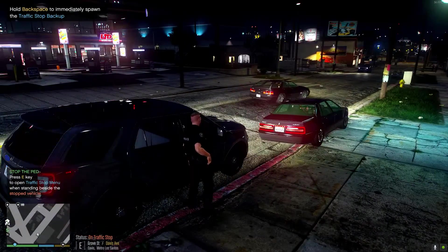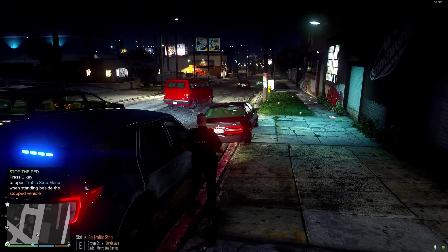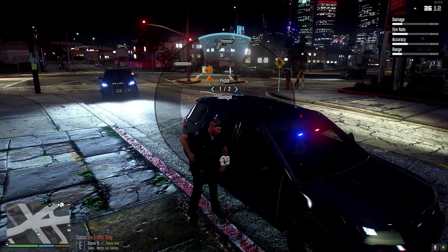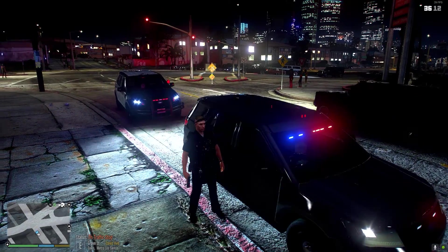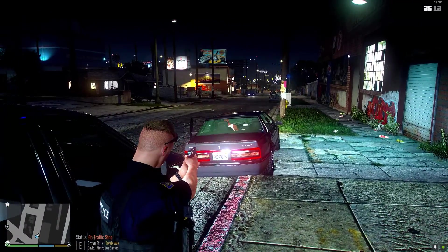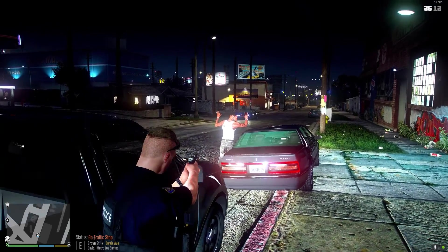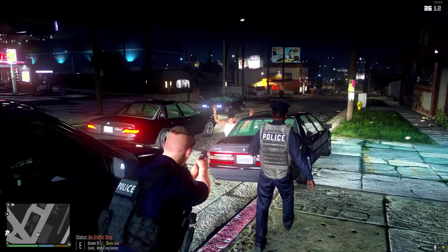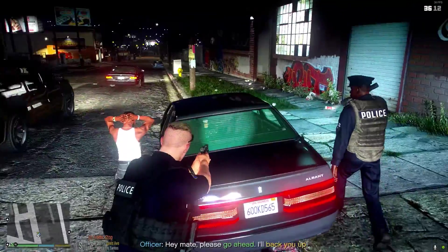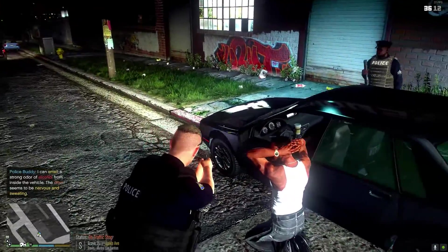This is a wanted subject we're looking for and it looks like we've located them, so we're just going to wait for a backup unit and then make our move. Long Beach Police — go ahead and step out the vehicle, hands on your head. Get on your knees. Stay right there, don't move. Vehicle is clear.